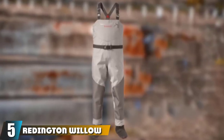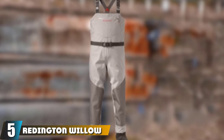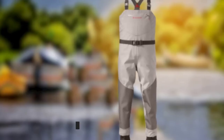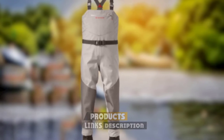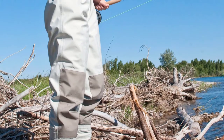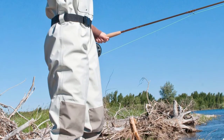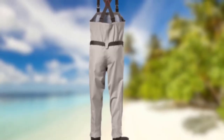The number 5 position is held by Reddington Willow River Fishing Chest Waders. This wader is different from others on the list because it is specially made for women. Unlike other waders that are made for men or claim to be unisex, these three-layered waders come with opposing buckles that allow them to be converted to chest or waist waders.